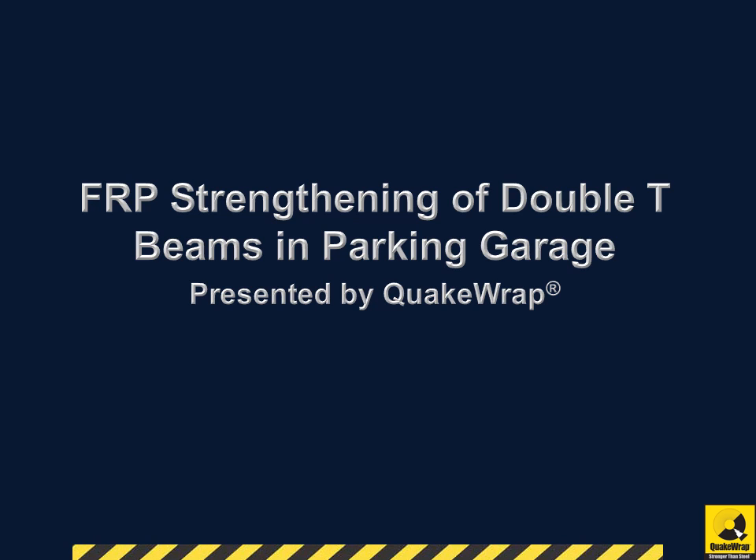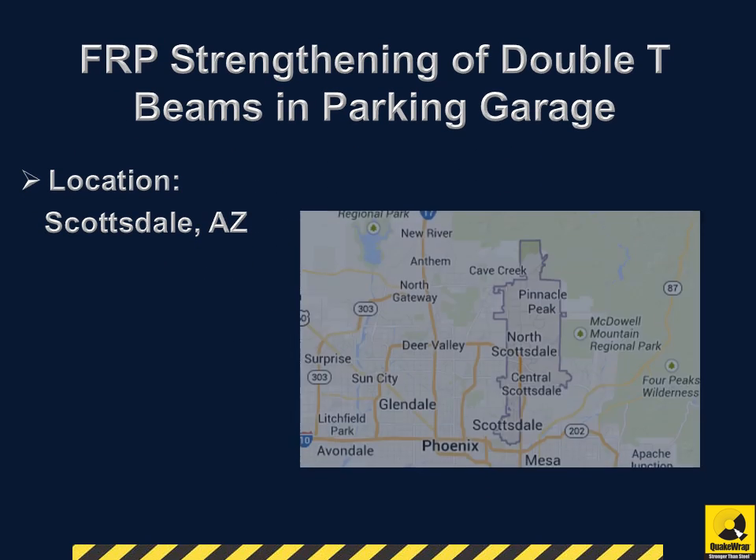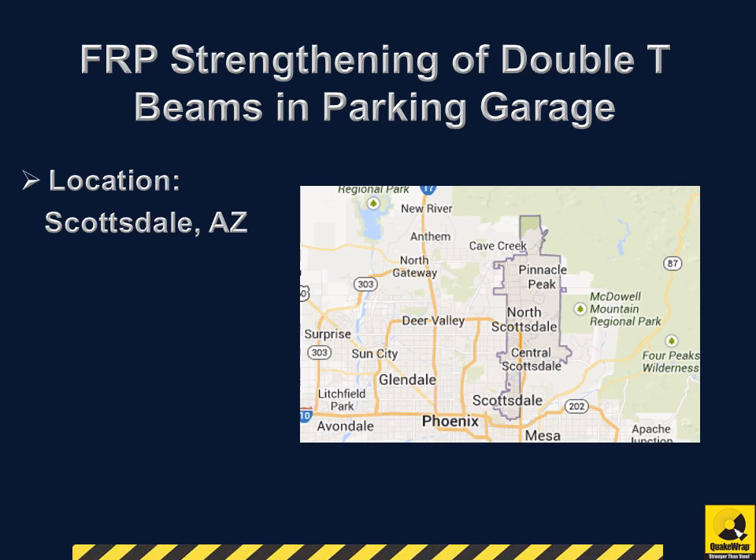FRP Strengthening of Double T-Beams in Parking Garage, presented by QuakeRap. The project was done at a parking garage located in Scottsdale, Arizona. Repairs were completed in October 2008.